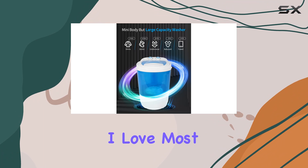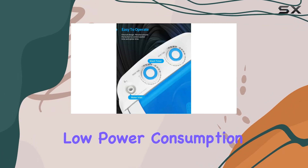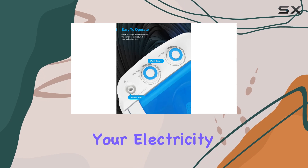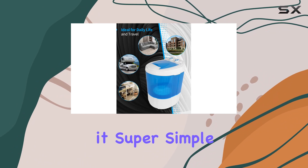One of the things I love most about this washer is its energy efficiency. With low power consumption, it won't break the bank on your electricity bill. And when it comes time to drain the dirty water, the built-in drain tube makes it super simple.